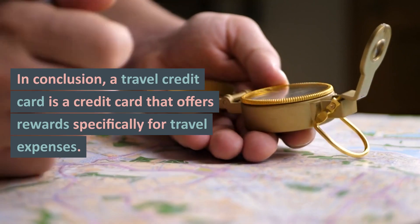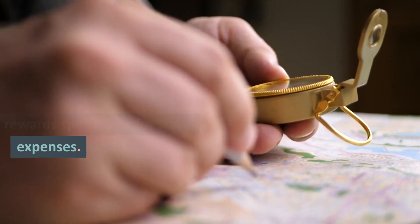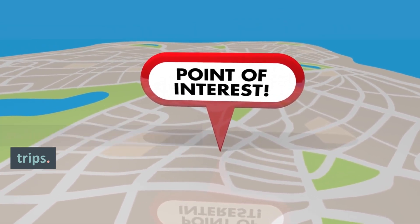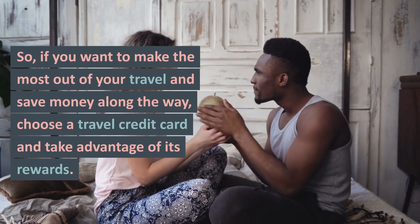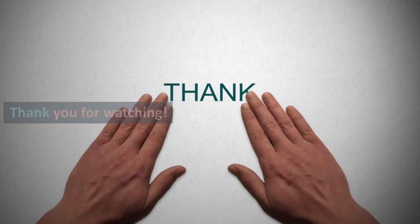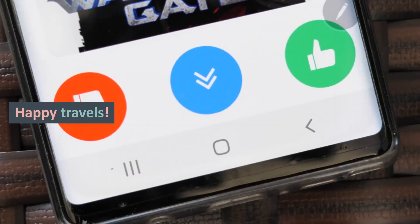In conclusion, a travel credit card is a credit card that offers rewards specifically for travel expenses. These cards come with generous rewards programs, a variety of perks, and the ability to save money on your trips. So, if you want to make the most out of your travel and save money along the way, choose a travel credit card and take advantage of its rewards. Happy Travels!